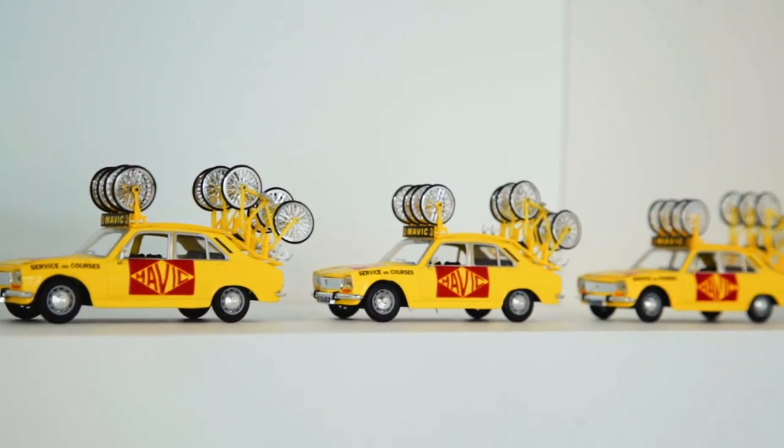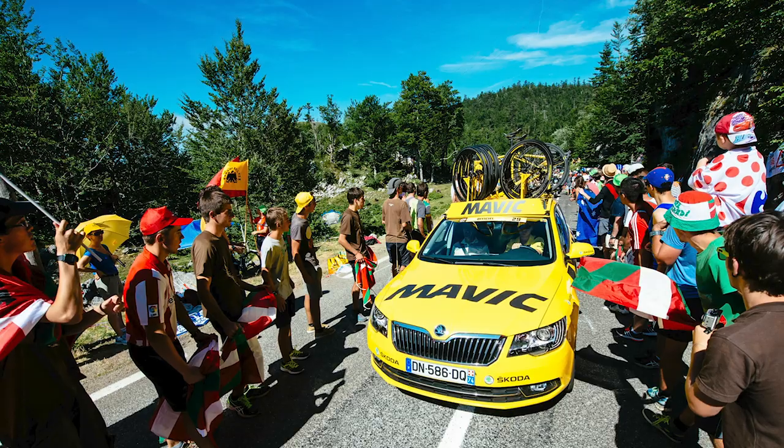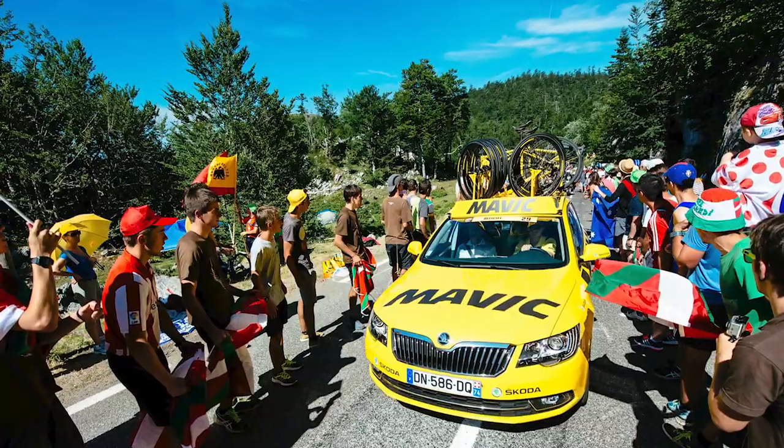The service course has been doing neutral support on pro, amateur, and mountain bike events for more than 50 years. We started doing neutral support on the Tour de France in 1973 and we're still here. The yellow car is always associated with the Tour de France — and actually our brand is yellow because of it. We were looking for a brand color and asked someone from TV which color shows best on screen, and the answer was yellow and black — that's why Mavic wears yellow and black.